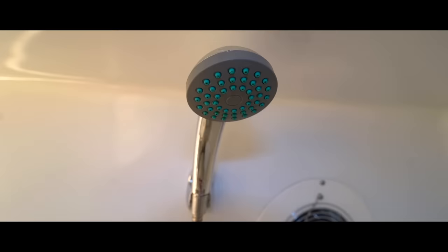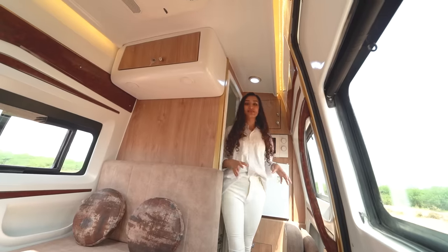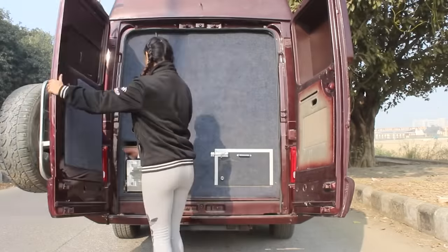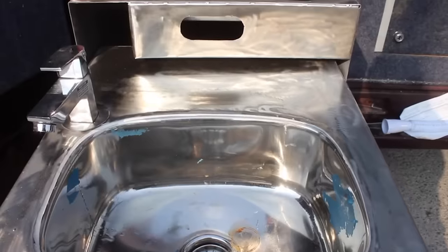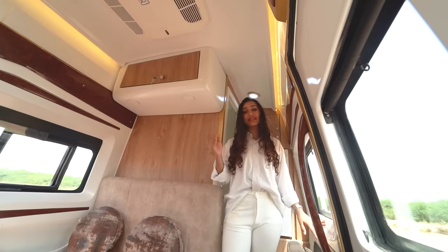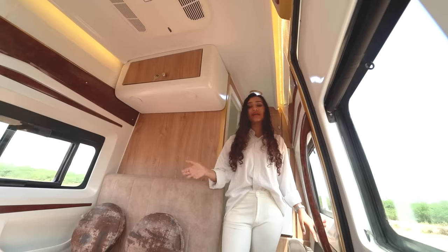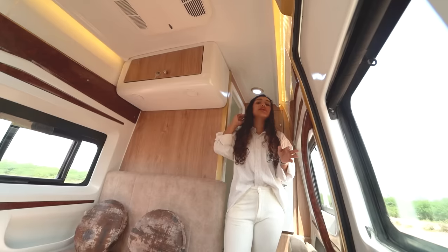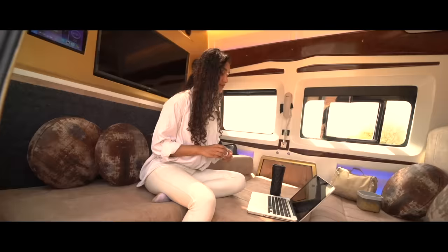Moving to the lounge area — in one of our older customizations based on Tata Winger, instead of providing a storage area on the rear we provided a slide-out kitchen accessible from the outside. Keep in mind that this customization is tailored to the client's requirements and specifications. If you want a kitchen area built, or a recliner, etc., that is definitely possible — in fact, it doesn't have to be limited to these basic amenities, and you'll see what I mean in a minute.